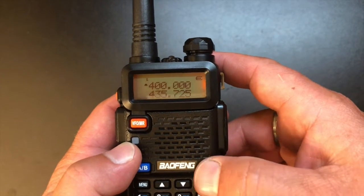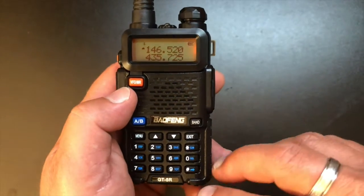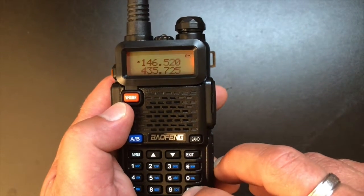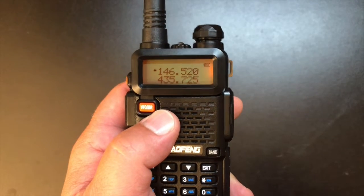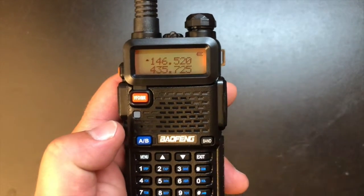We can also choose our band here with the band button. One thing I don't know if a lot of people know: if you notice that little L right there, that's the power level. If you hit the pound button, that cycles the power — now it's in low, now it's in high. Very easy. You don't have to go into the settings to change the output power, which is really nice.